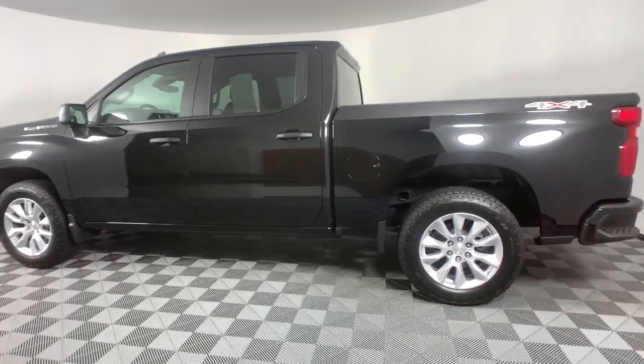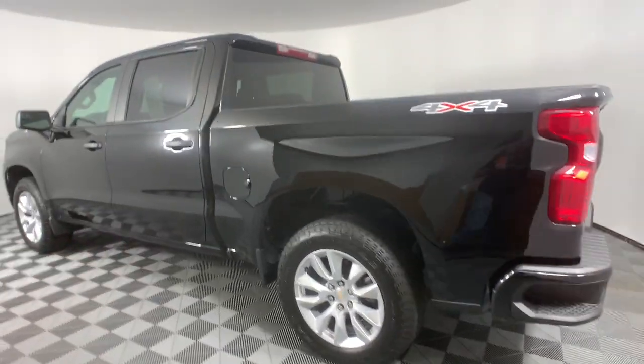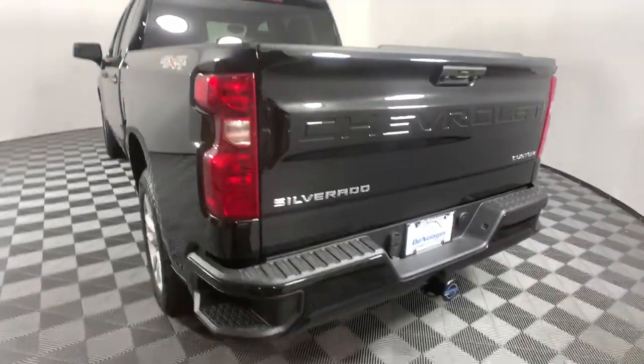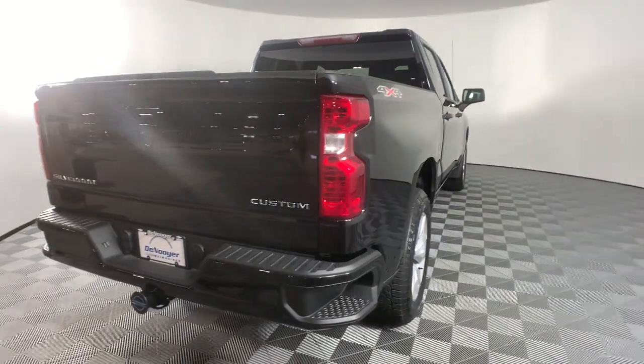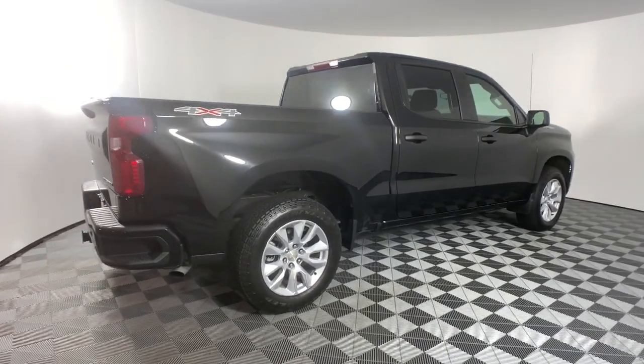These are just some of the great options this vehicle comes with: keyless entry, satellite radio, lane keeping assist, Bluetooth connection, power driver seat, aluminum wheels, electronic stability control, intermittent wipers, traction control, floor mats. Work smart in the comfortable connected Silverado 1500.